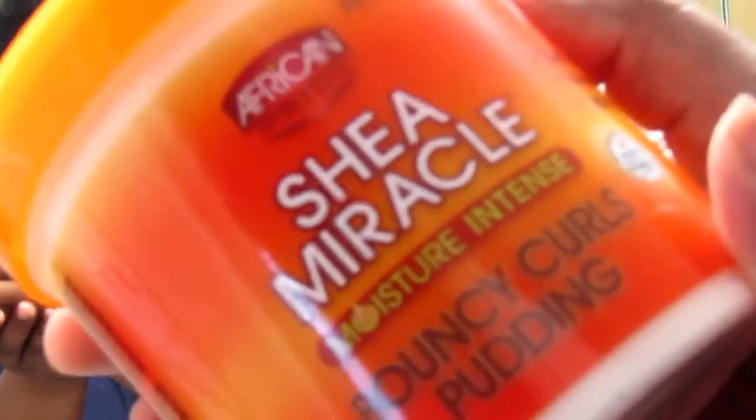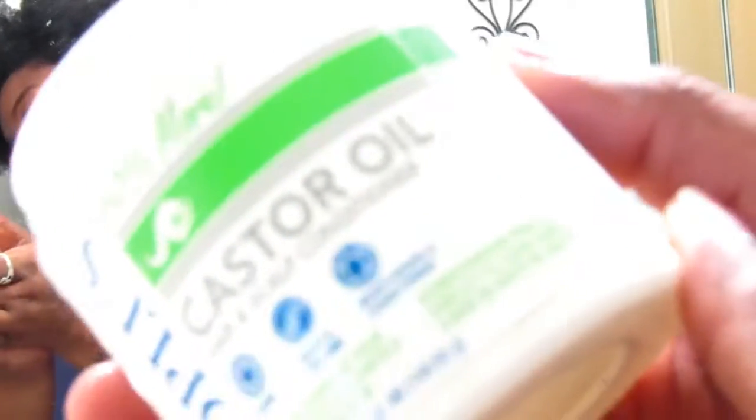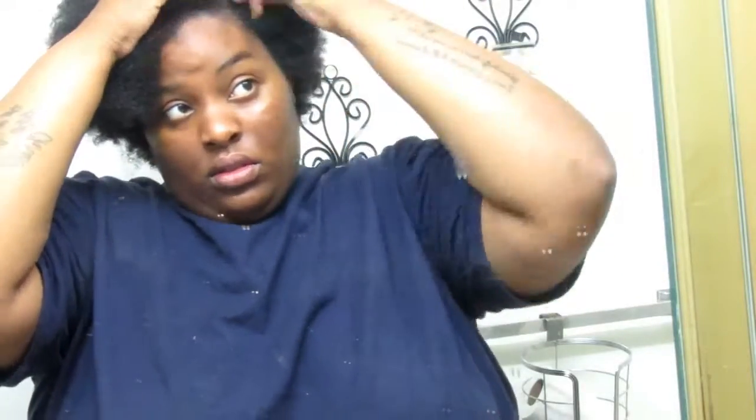After I take my hair out of the shirt, I go in with the Shea Moisture Bouncing Curl Pudding. I love this stuff — it makes my curls pop. If you're trying to do a style, you should totally use this; the curls last a very long time, probably five days. Then I go back in with the castor oil like I showed you in the beginning and put it on my scalp where I'm parting.